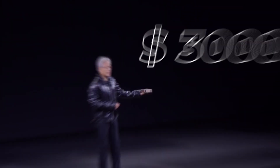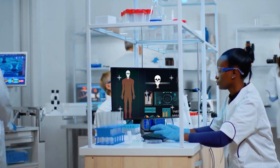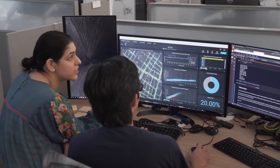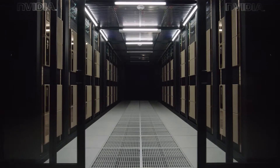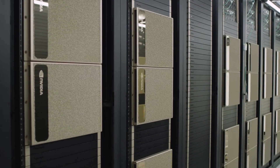Priced at $3,000, this compact device is poised to revolutionize AI development for researchers, data scientists, and enthusiasts alike. In this video, we'll explore how Project Digits is set to transform the AI landscape, making high-performance computing more accessible than ever before.